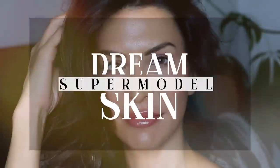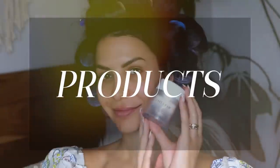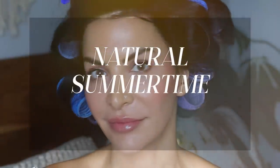In this video, I'm gonna teach you how to get your dream supermodel skin. This is a detailed explanation of how to care for, protect, and what products to use to give you that fresh, glowy, totally natural summertime radiance that you are dreaming about.